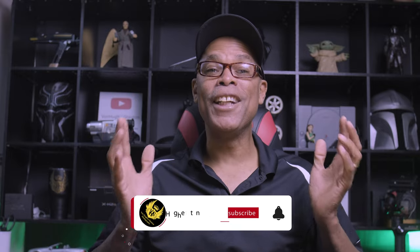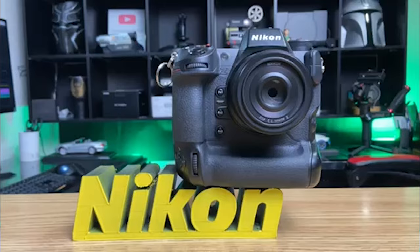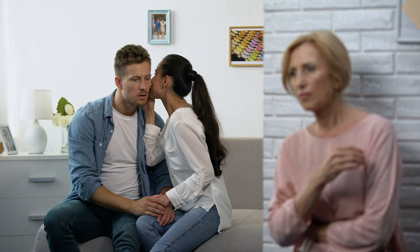Welcome to another photo news brief. My name is Vaughn. Nikon has just released a new firmware upgrade for the Nikon Z9. Nikon has the worst kept secret on a new camera release. Look at this photo news brief to get the latest news on Nikon.